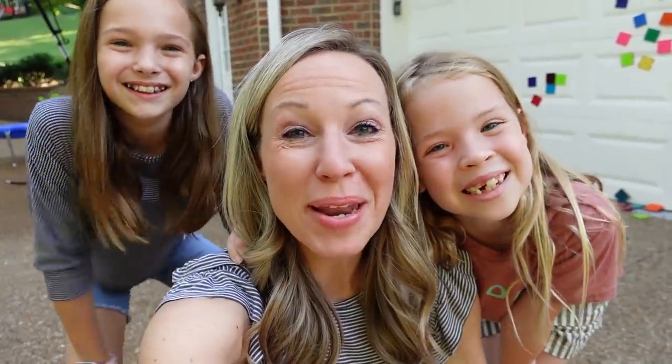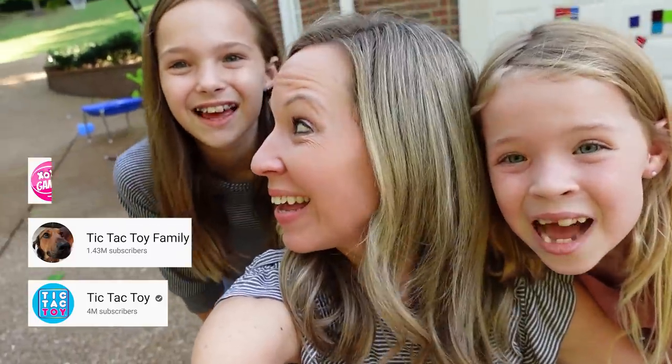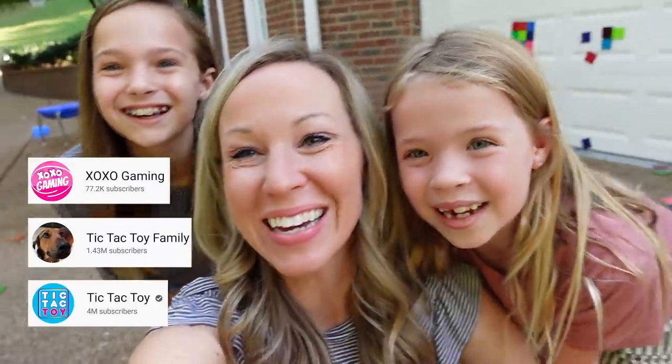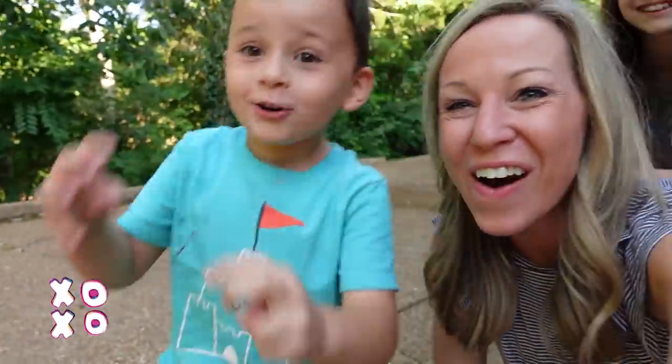Thanks so much for watching everybody! Be sure to subscribe to Tic Tac Toy, Tic Tac Toy Family, and XOXO Gaming. We'll see you next time. Bye guys! XOXO!